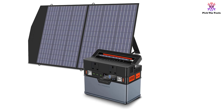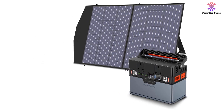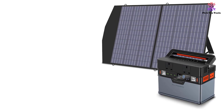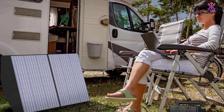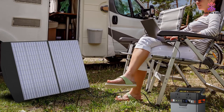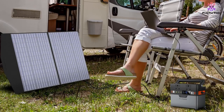This power station is suitable for devices that require under 300W. It's capable of powering up to 10 devices at the same time via several different methods. It features 2x AC 220V sockets, 1x 12V car socket, 2x DC 12V ports, 3x USB-A ports, 1x USB-C port, and 1x wireless charging port.